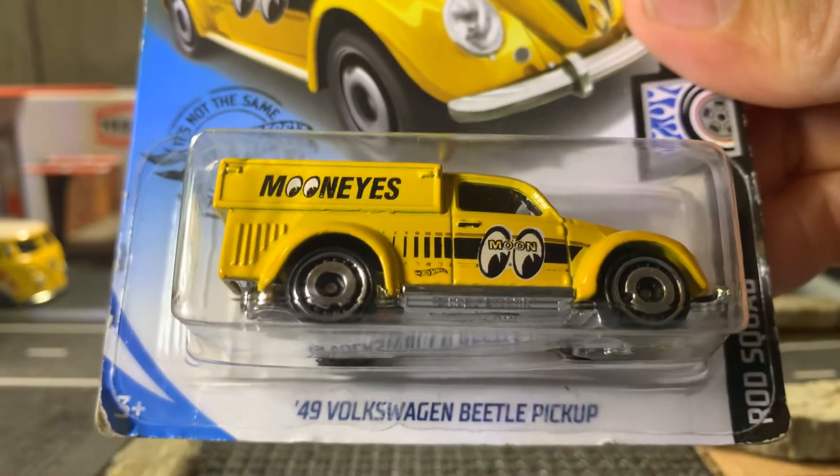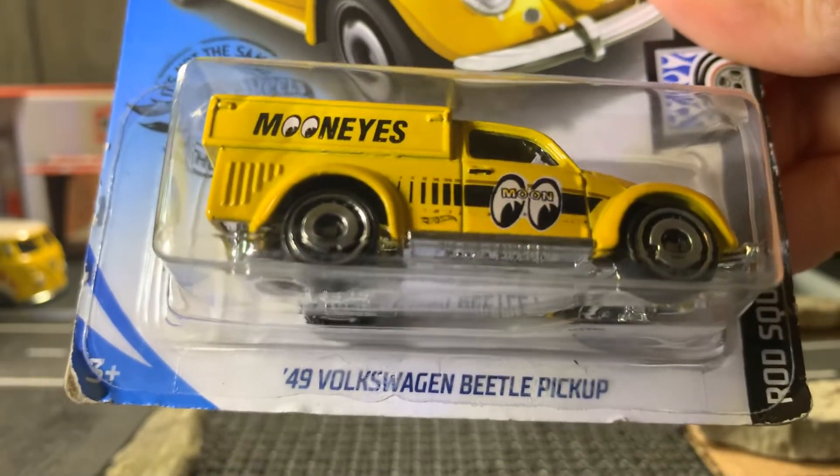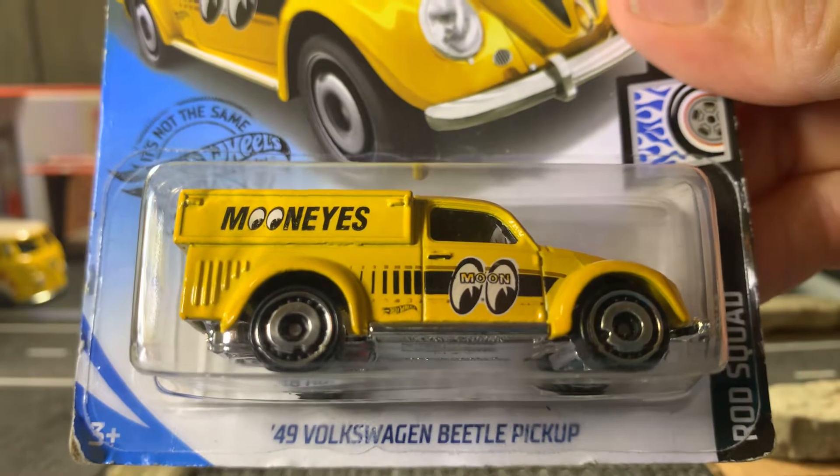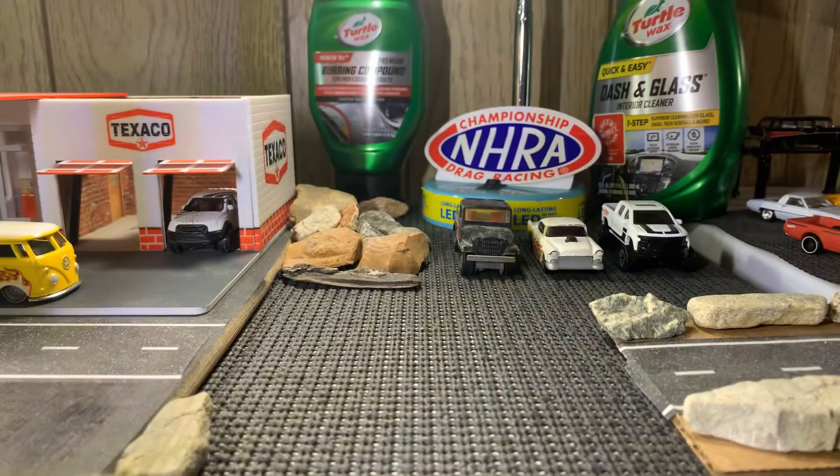I'm going to be doing some unboxing videos tomorrow because I get off at 11:30 in the morning — I only work four hours tomorrow. Anyway, let's go to the next one, guys.